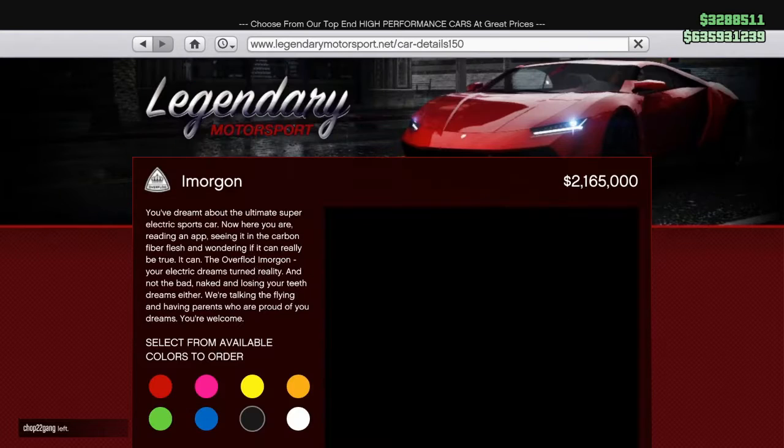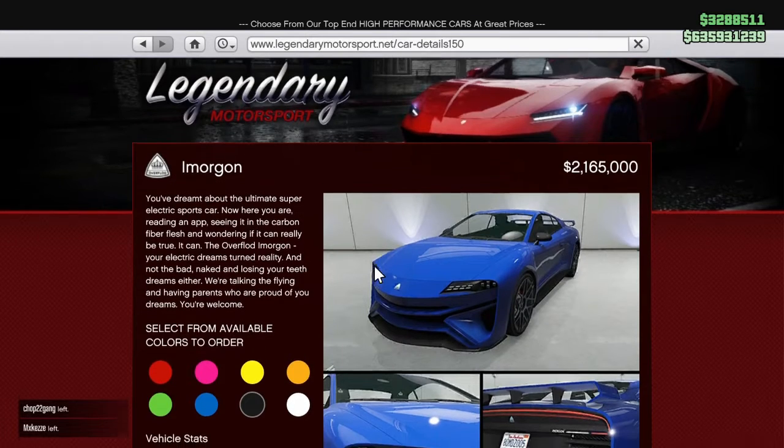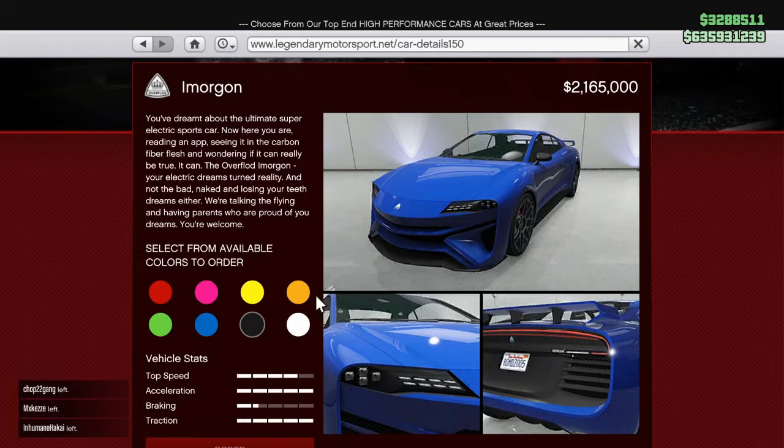It retails for $2,165,000. I believe this may potentially be the most expensive sports car in the game. As it reads here, it says: 'You've dreamt about the ultimate super electric sports car.' So this is an electric car. And the description goes on: 'seeing it in the carbon fiber flesh... The Overflot Amorgan — your electric dreams turned reality, and not the bad naked ones. We're talking the flying and having parents who are proud of your dreams.' You're welcome.